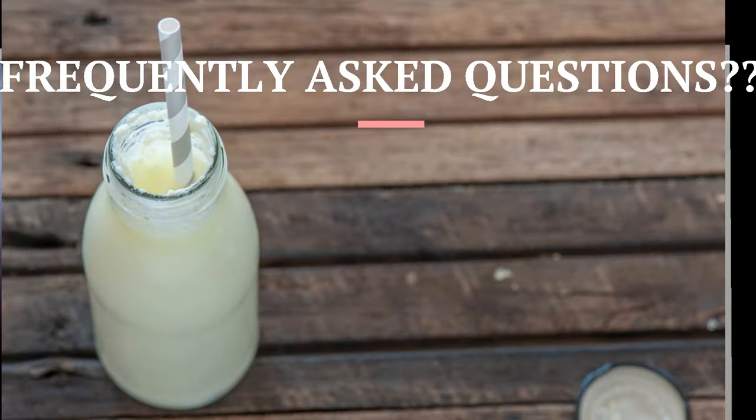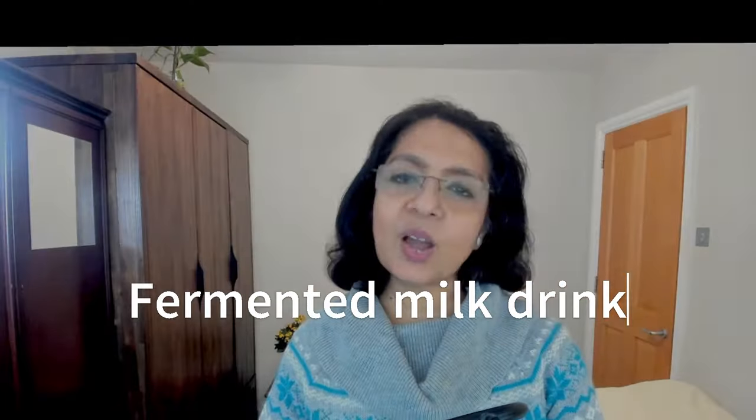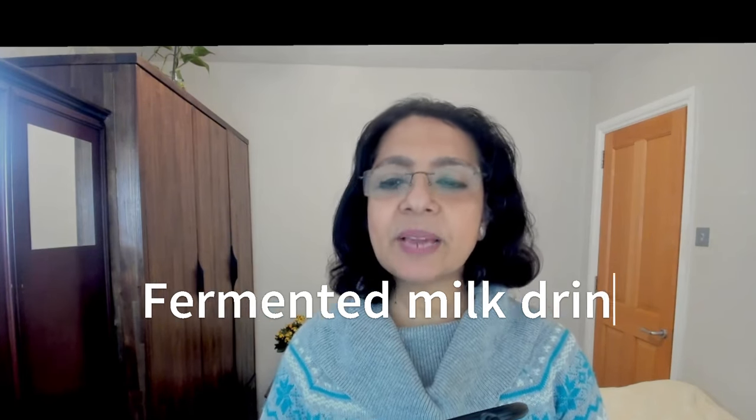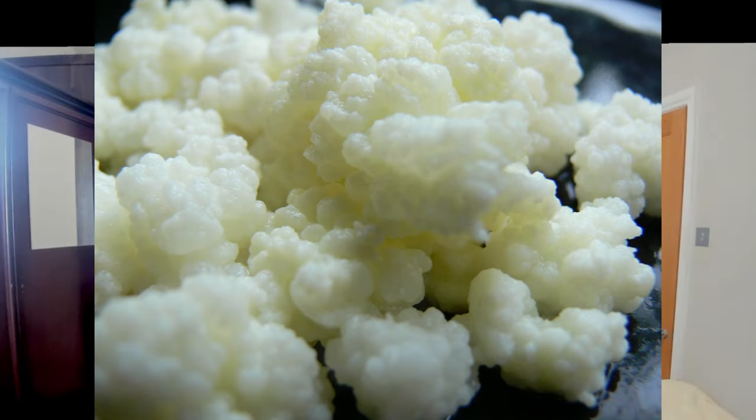So what is kefir? Kefir is a fermented milk drink. It is made by adding kefir grains to milk. What are kefir grains? They are colonies of yeast and lactic acid bacteria, and they resemble cauliflower in appearance. They act like a starter culture used to produce kefir.